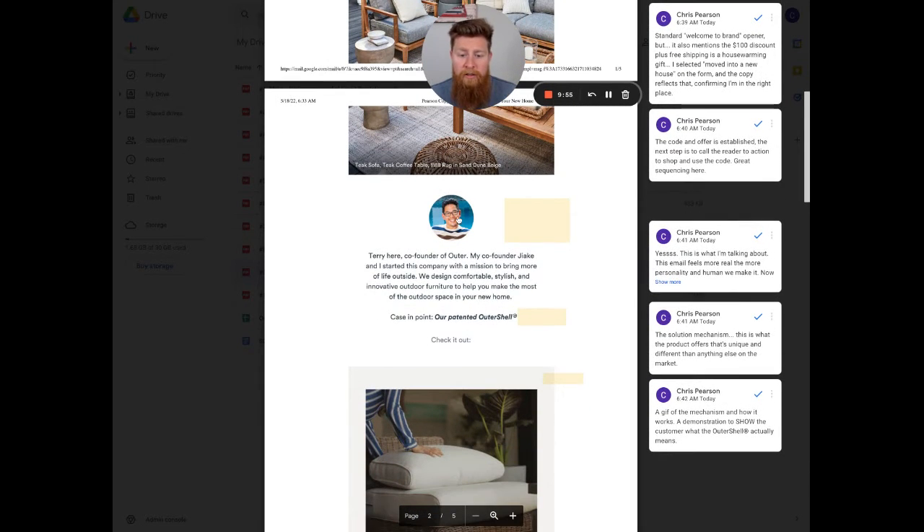Moving on to the introduction section — this is Terry, the person who sent me the email. Terry, co-founder of Outer. 'My co-founder Giac and I started this company with a mission to bring more of life outside. We design comfortable, stylish, innovative outdoor furniture to help you make the most of the outdoor space in your new home.' This is the mission statement — the reason why the brand exists and why they started selling.